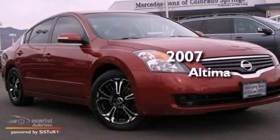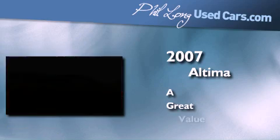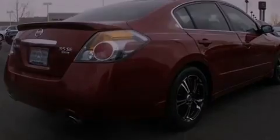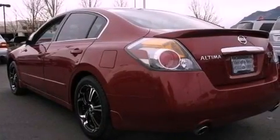This is a 2007 Nissan Altima. Features include a multi-link rear suspension, alloy wheels, cruise control, a CD player, and a leather-wrapped steering wheel.